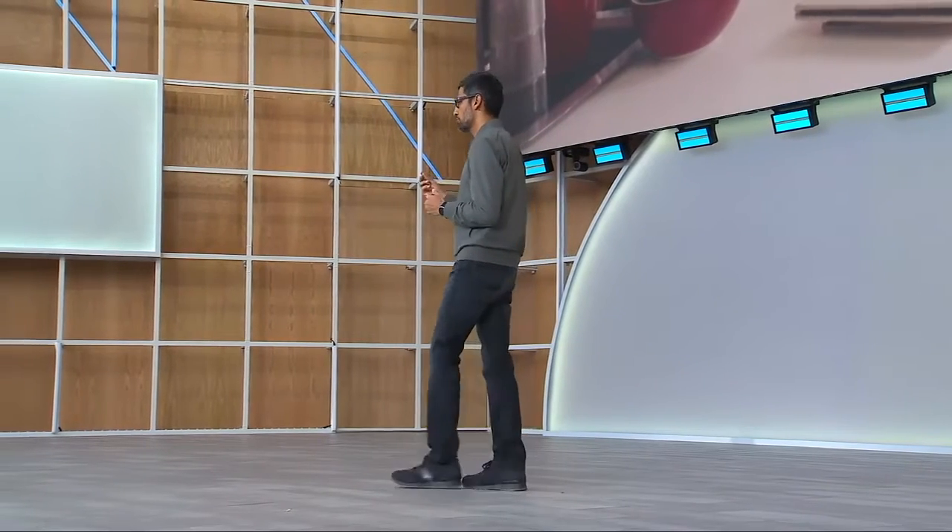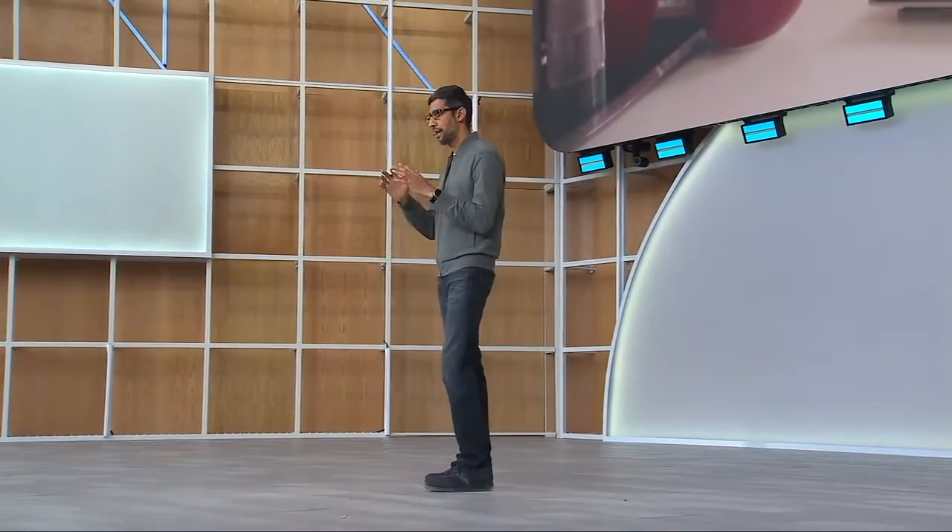Duplex was launched with restaurant reservations on the phone, but now we are moving beyond voice and extending Duplex to tasks on the web. We again want to focus on narrow use cases to start, so we are looking at rental car bookings as well as movie ticketing.